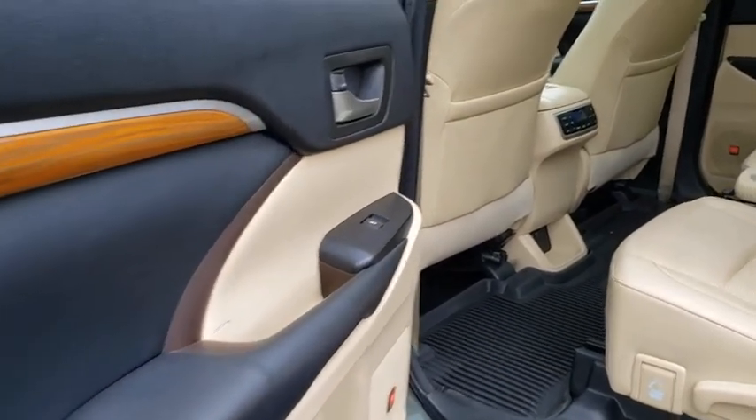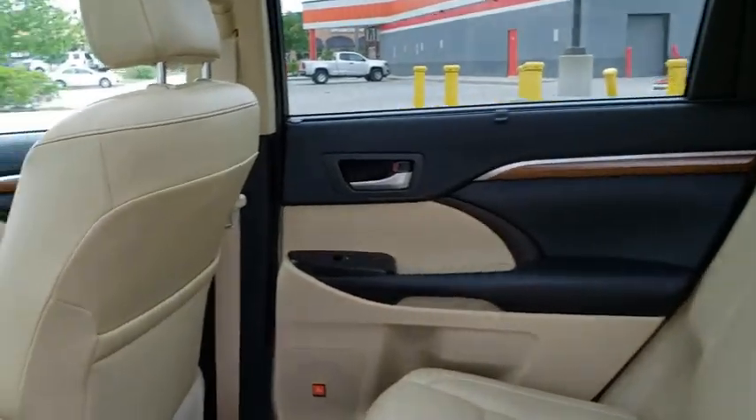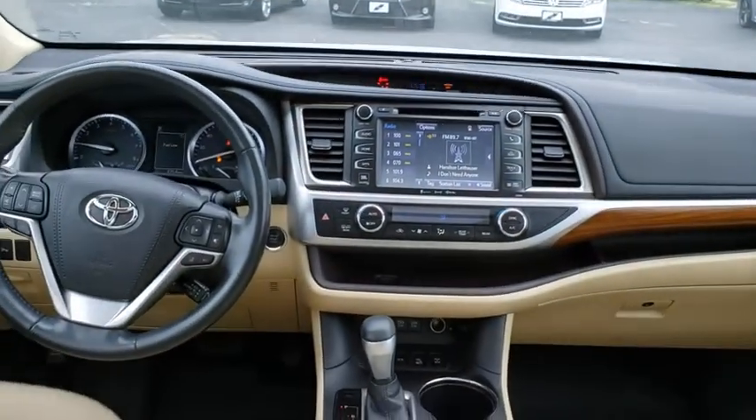Here are some of this vehicle's great options: power passenger seat, traction control, navigation system, power liftgate, dual airbags, panoramic moonroof, alloy wheels, power steering.